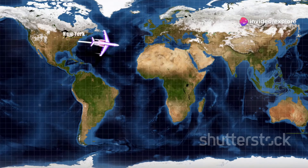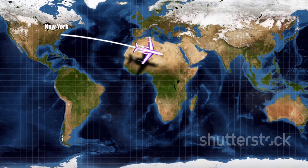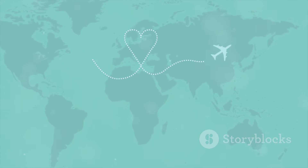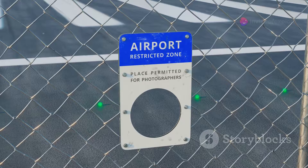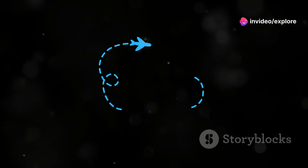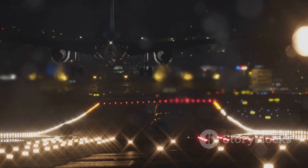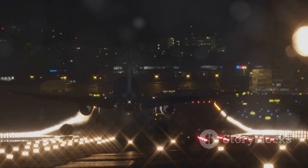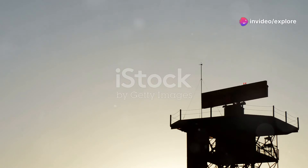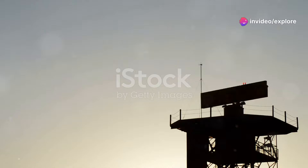It might seem counterintuitive, but flying in a straight line isn't always the fastest way to get from point A to point B. It's all about understanding the Earth's shape, wind patterns, air traffic, and even some restricted areas. So next time you see that curved line on the map, don't think of it as a detour. Think of it as a carefully calculated route designed to get you and hundreds of others to your destination safely and on time. Let's dive into the fascinating world of aviation and explore the real reasons why planes don't fly in a straight line.